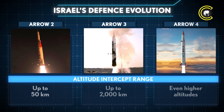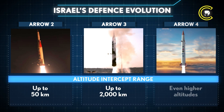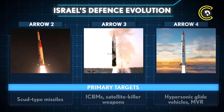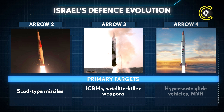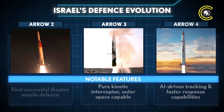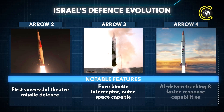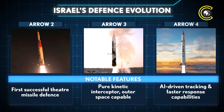Altitude capabilities have risen from 50 kilometres with Arrow 2 to about 2,000 kilometres for Arrow 3, including exo-atmospheric interceptions, with Arrow 4 aiming for even higher altitudes. Primary targets have shifted from SCUD-type missiles to ICBMs and satellite-killer weapons with Arrow 3, and now to hypersonic glide vehicles and manoeuvrable re-entry vehicles for Arrow 4. Arrow 2 was the first successful theatre missile defence; Arrow 3 introduced pure kinetic interception in space; and Arrow 4 promises AI-driven tracking with faster response times.